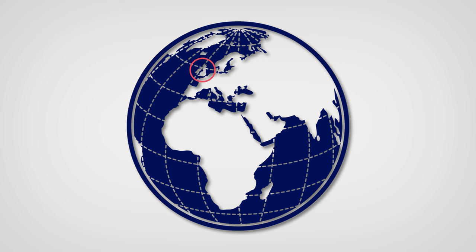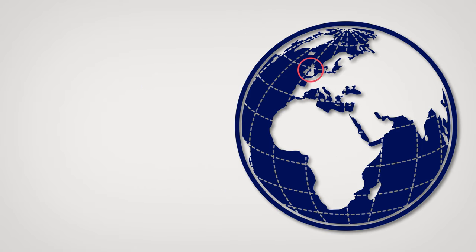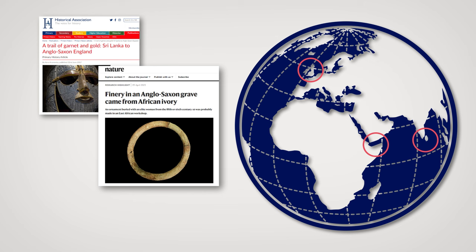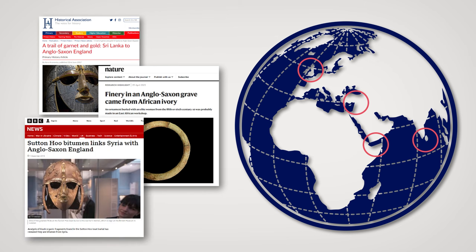Just look at some of these recent headlines that demonstrate that Anglo-Saxon graves were furnished with materials from many far away places, including garnets from Sri Lanka, elephant ivory from Africa and bitumen from Syria. All these materials ended up in England through trade, often via the Middle East and the famous Silk Road.